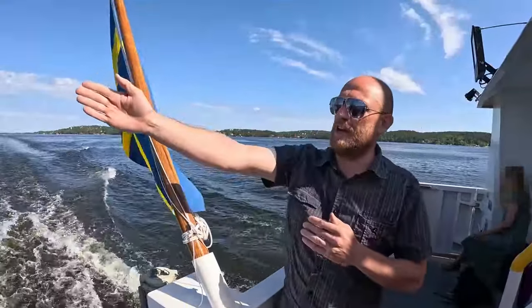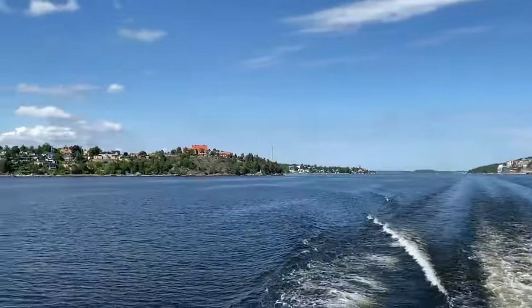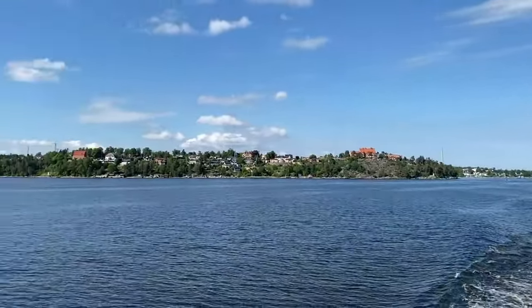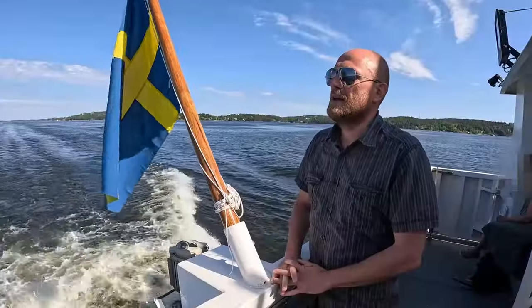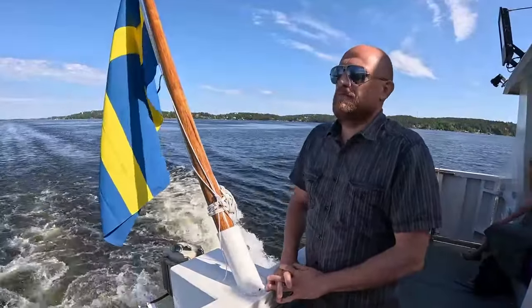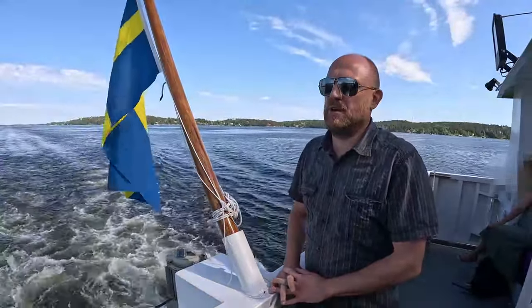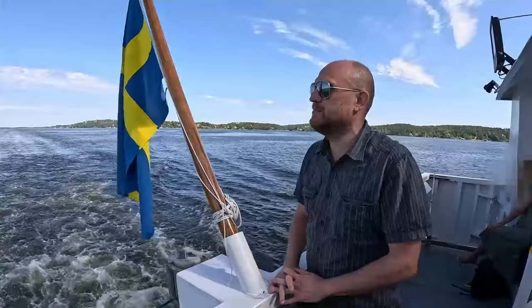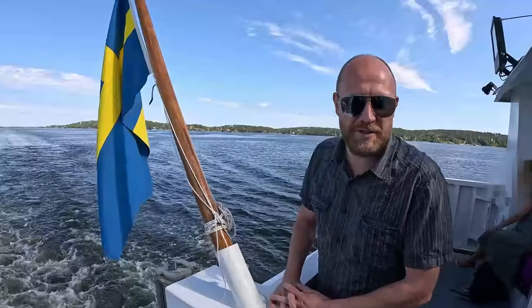And on the other side you have Lidingö. And this is the main route into central Stockholm, where we are going. The weather is great and this is the best part of the year to visit Stockholm and Sweden, and I can really recommend it.